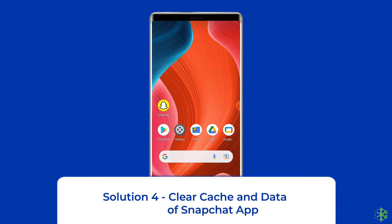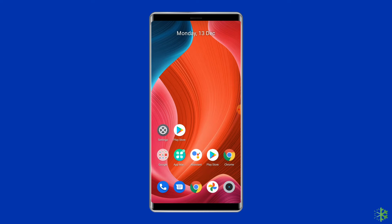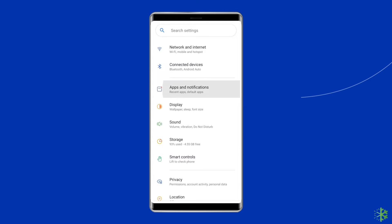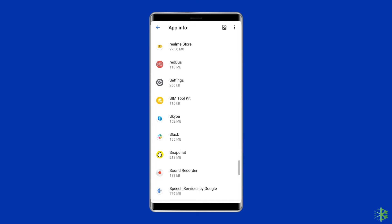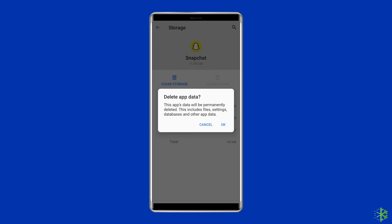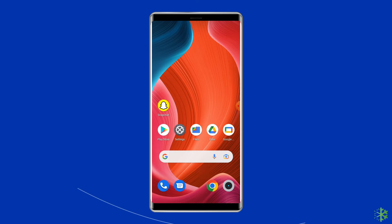Solution four: clear cache and data of the Snapchat app. The next solution to fix the Snapchat keeps stopping or crashing issue on Android is clearing the cache and data of the app. Open Settings, tap on Apps, go to Snapchat, click on Storage, then tap on the Clear Cache and Clear Data buttons. Now restart your phone and check whether the issue gets resolved or not.